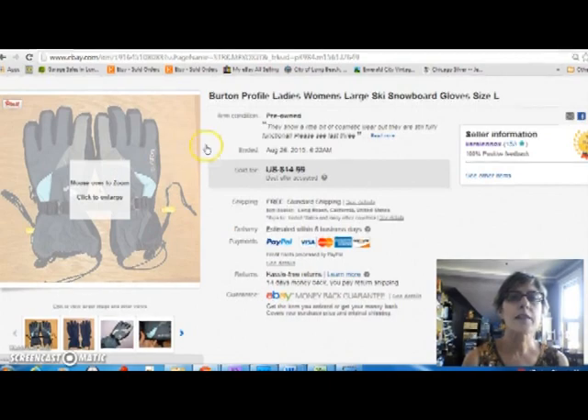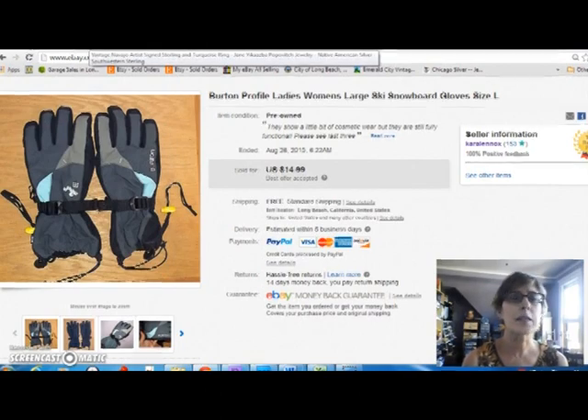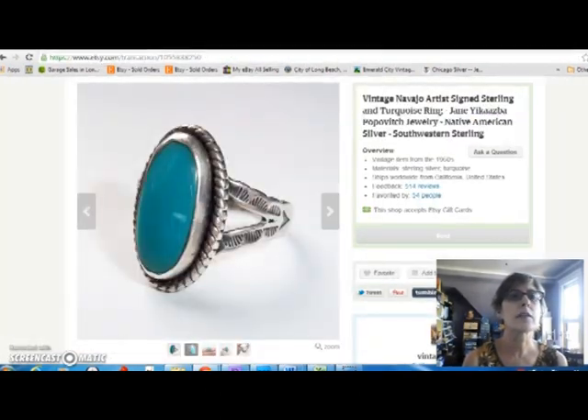Second is this pair of ski gloves from Burton. They're ladies' gloves. They did have some condition issues. I had a price on them of $14.99 and took a best offer of $10 free shipping. But they only cost me a dollar, so it was okay. Now I'm moving on to Etsy.